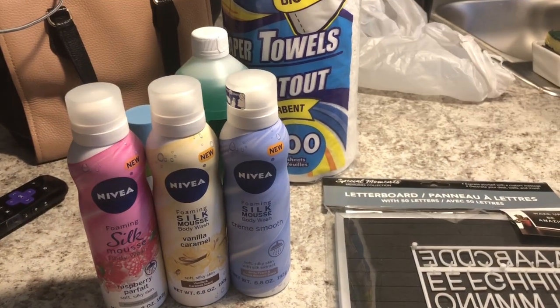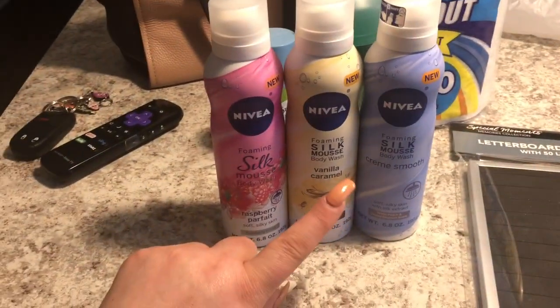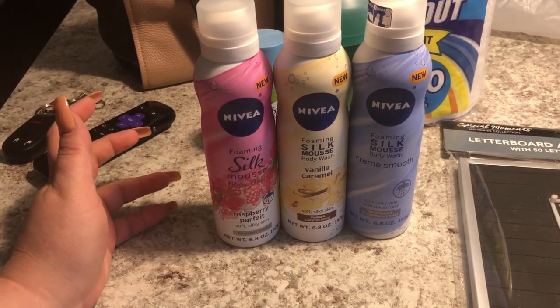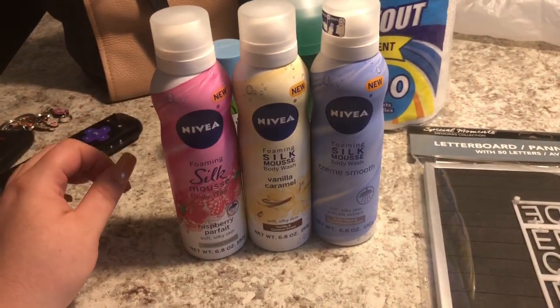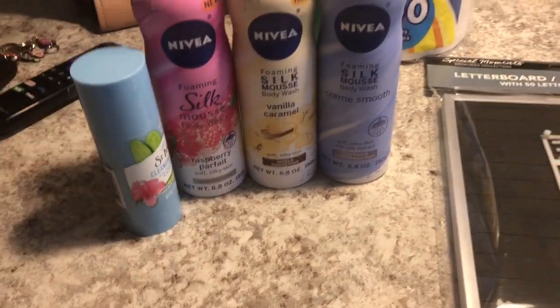So that is my haul — super tiny, super quick, but I wanted to share the items with you since these are out on the shelves now. If you need to run into Dollar Tree to pick up any essential items, definitely be on the lookout for these. I hope you enjoyed it — please give it a thumbs up, subscribe if you haven't, click the bell to get notified of all my videos, and I'll see you on my next one. Bye guys!